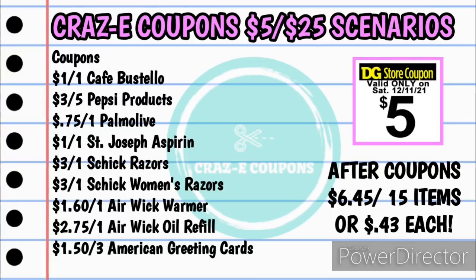Here are the coupons you're going to need for this scenario: your $5 off $25, the $1 off one Cafe Bustelo coffee, $3 off five Pepsi products, $0.75 off one Palmolive, $1 off one St. Joseph's Aspirin, $3 off one Schick razors, $3 off one Schick women's razors, $1.60 off one Airwick Warmer, $2.75 off one Airwick oil refills, and $1.50 off three American greeting cards. Your subtotal after coupons will be just $6.45 for 15 items — just $0.43 each.